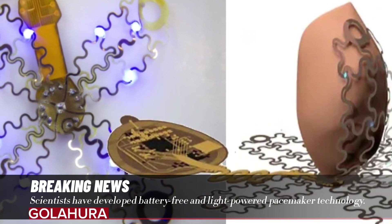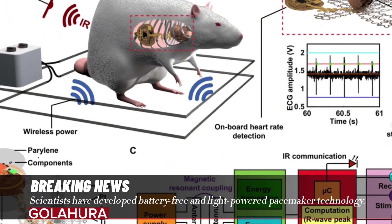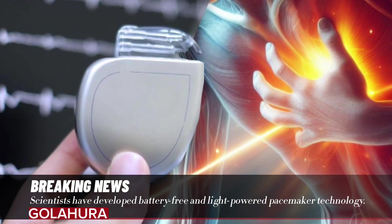Because it is wireless and battery-free, this pacemaker has the ability to send shocks only to certain areas of the heart. This is important for heart patients in terms of reducing pain. In this way, pacemakers may also become a treatment method for more irregular heart rhythm disorders.